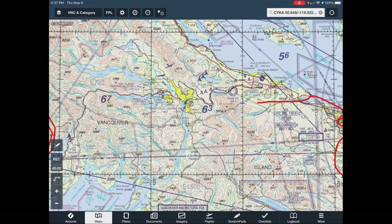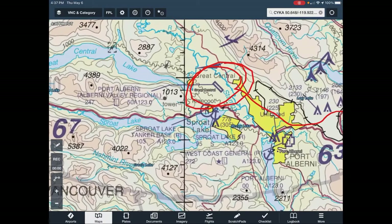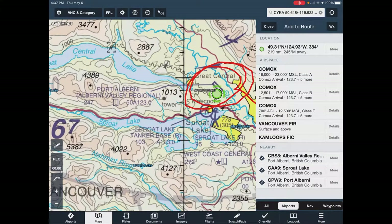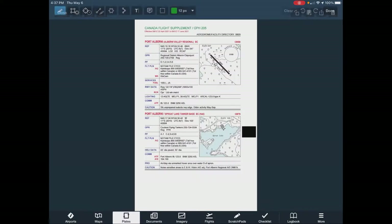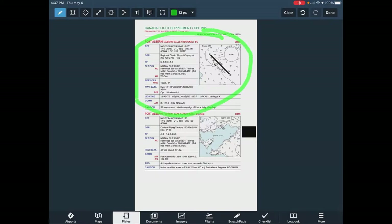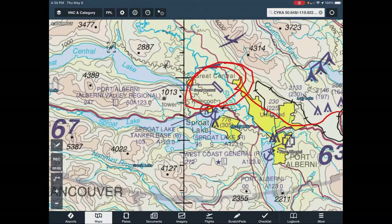What I did was go over here because the weather was so-so, and I landed at Port Alberni. I usually go to the CFS for details. Port Alberni — there's the runway, it's 5,000 feet, plenty long for me. There's the frequency and other info. Then I went back to my map.